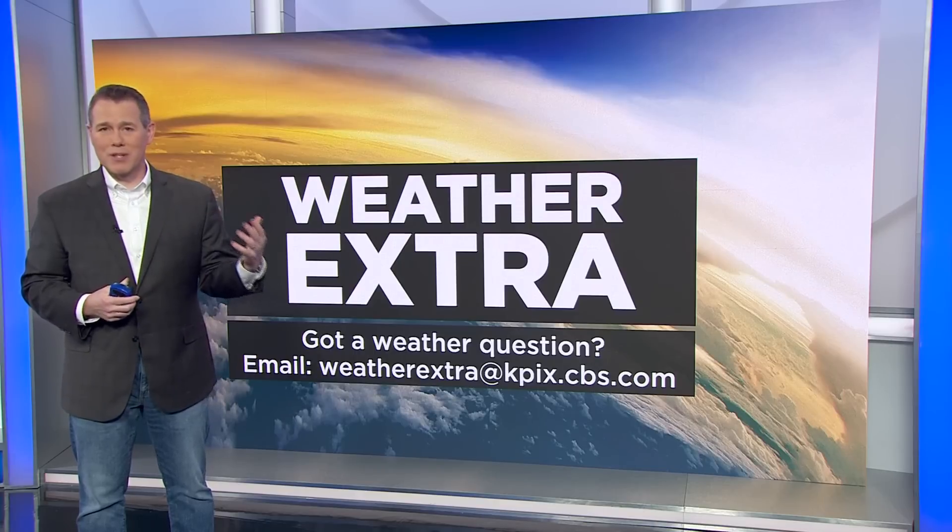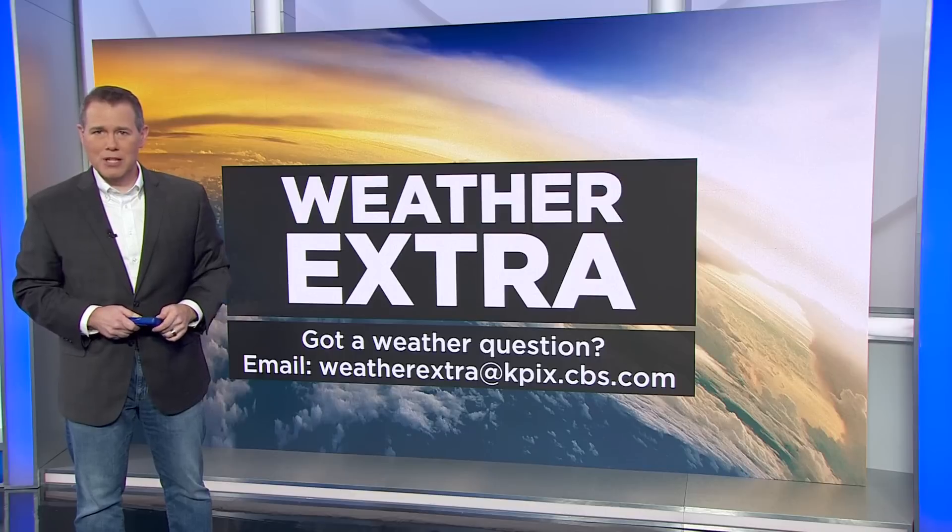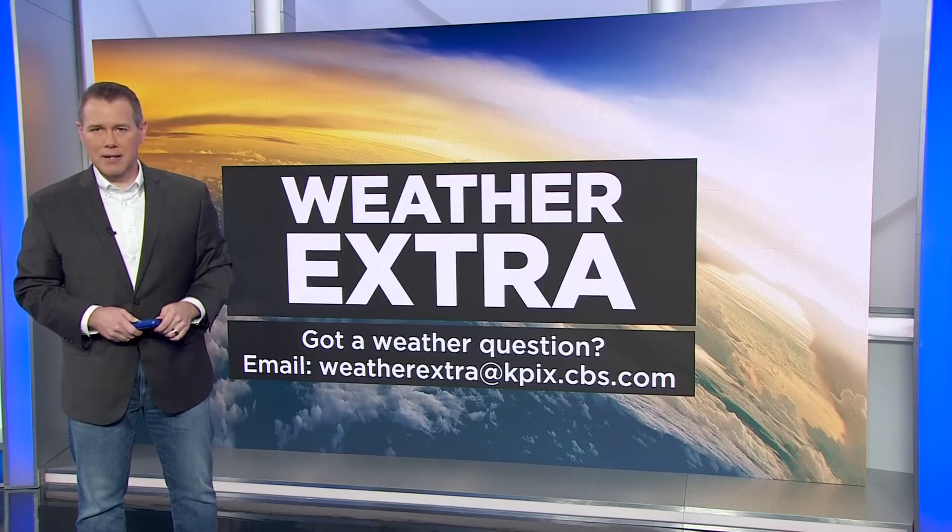We're always looking for ideas for these segments. If you have a weather or climate question, you can email it to us at weatherextra@kpix.cbs.com.